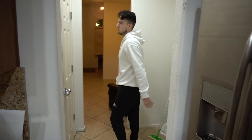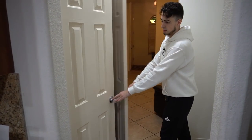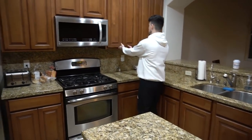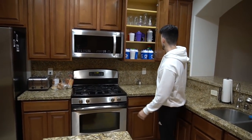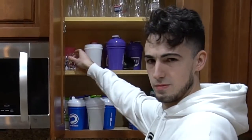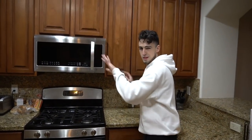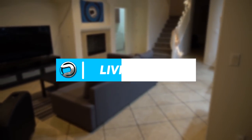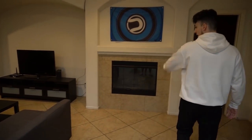Right here is the pantry area — double door pantry, nothing too crazy. Here's our cabinets and our shaker cup collection. Right here is the living room with a fireplace and a Dare flag.